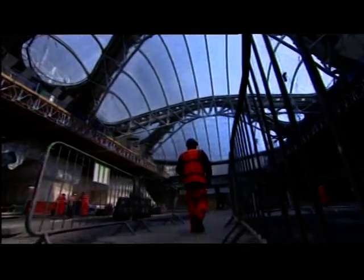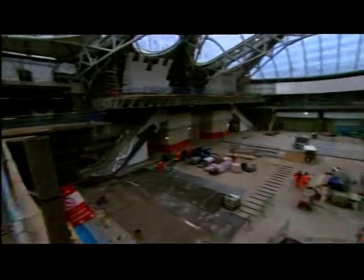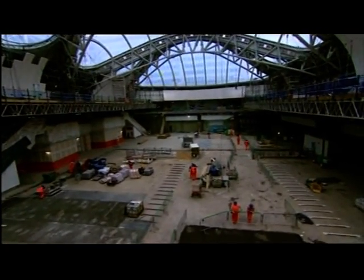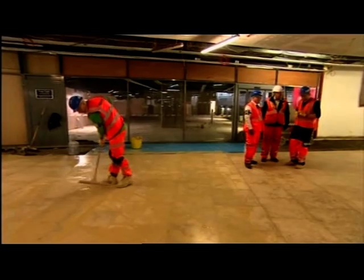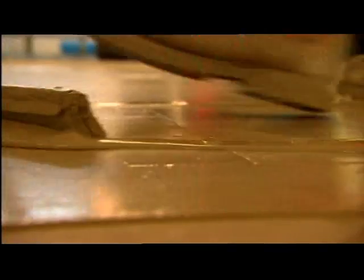Once there was darkness, now there's light and lots of it. This will be New Street Station's concourse, directly underneath a new atrium — a focal point of the modernisation. And with less than four months to go before it opens, the man in charge admits there's still plenty to do.